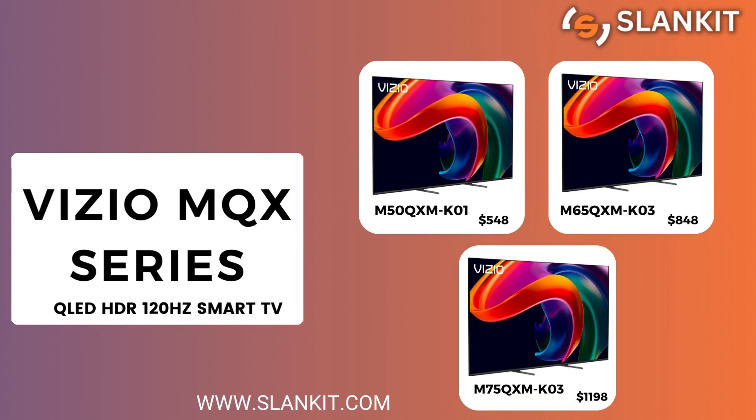Next is the Vizio MQX series. It is available in 50, 65, and 75 inches.